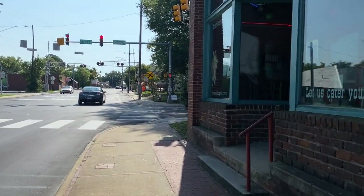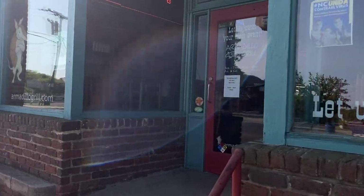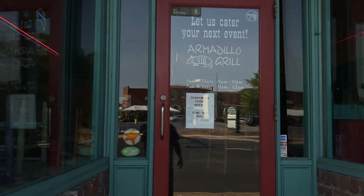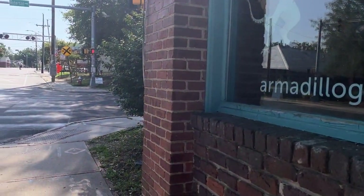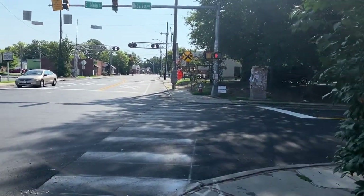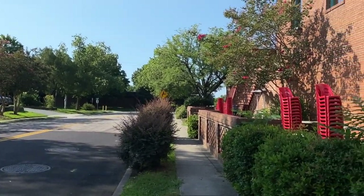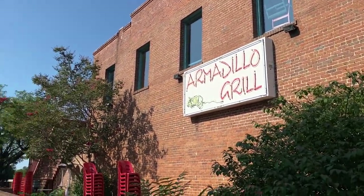Let's see what this last one is right here before we get to the intersection. Let us cater your next event — Armadillo Grill. That looks cool. It's Sunday through Thursday, and Friday and Saturday open around 11. Let's come up here at the corner. I'm trying to stay out of the sun. There's a look down this side of the street — that's pretty down through there. I like their neon sign; that probably looks cool when it's lit up at night.